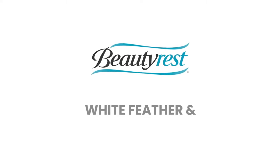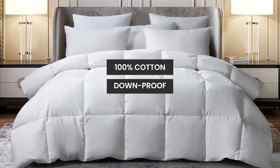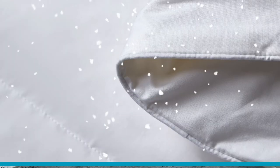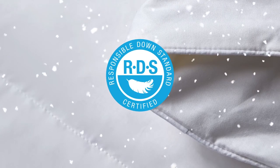Introducing the Beautyrest White Feather and White Down Comforter. We start with a 100% cotton cover that is down-proof and soft to the touch. Our comforter is then filled with White Feathers and White Down, which have been certified by the Responsible Down standard.